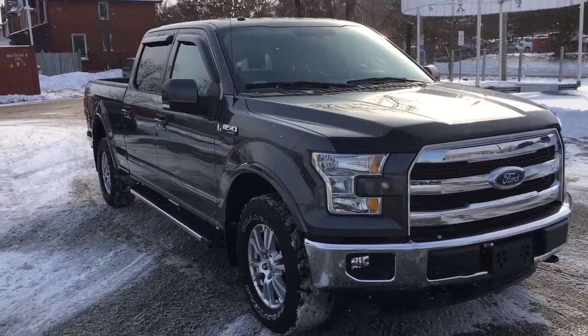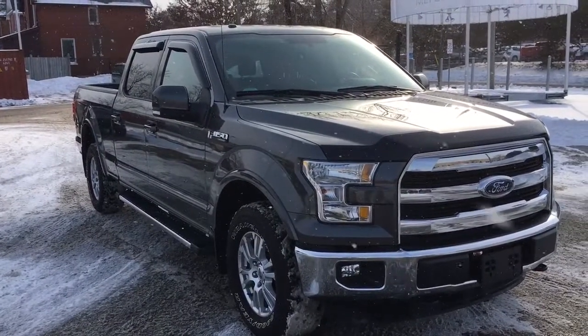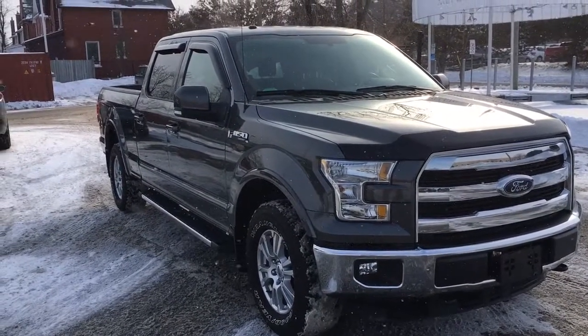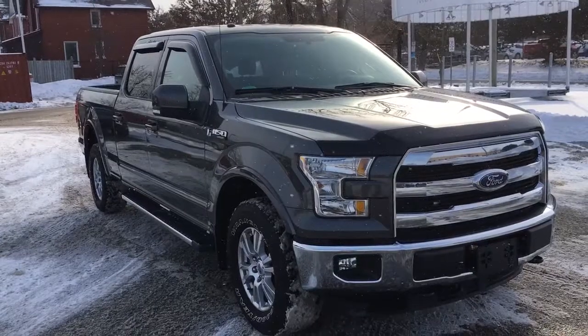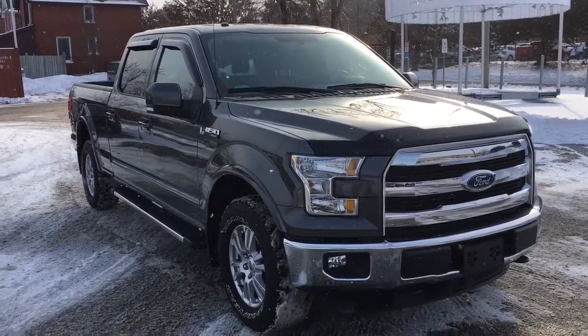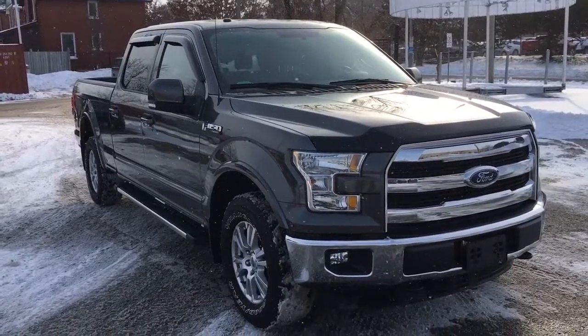So ladies and gents, that'll be it for our 2015 Ford F-150 Lariat Edition. Beautiful truck — I highly recommend you come check it out, especially at this price. Once again, we're Mills Motors Buick GMC, located at 240 Bond Street East in Oshawa. We'll always do whatever it takes.